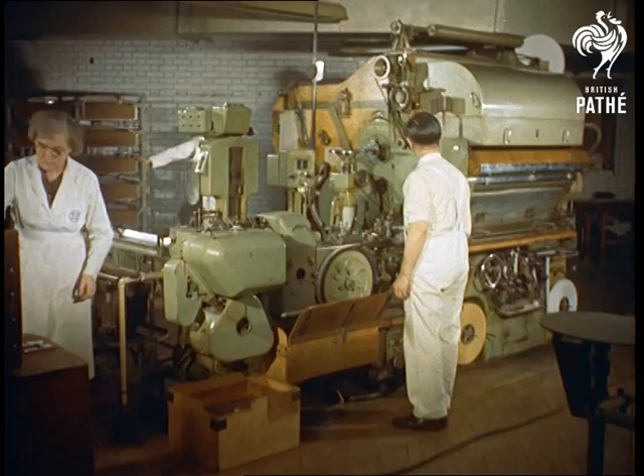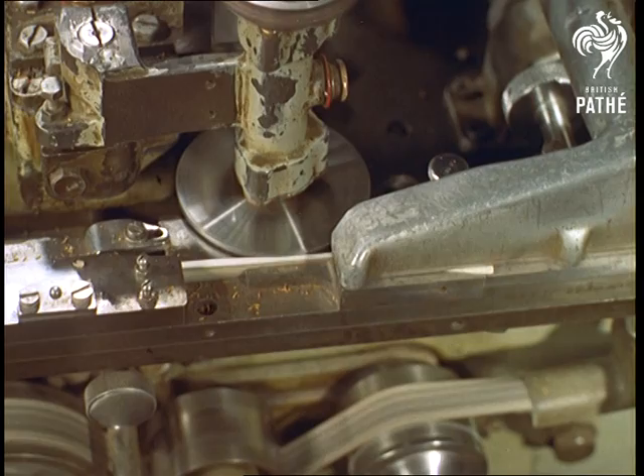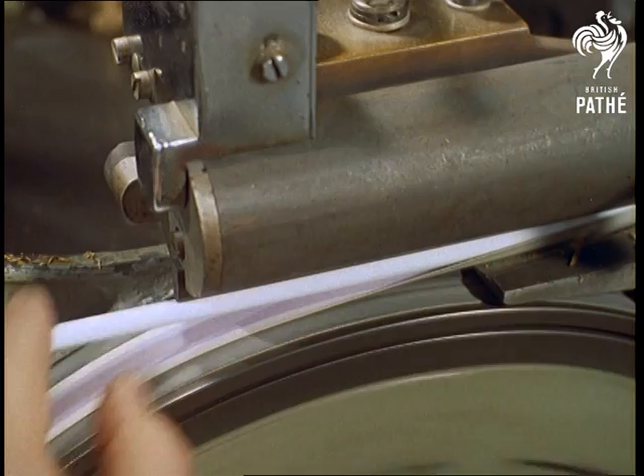One generally associates heavy machinery with heavy engineering, such as motor car bodies or steel plate, products that are synonymous with durability. But at this factory in East London, the finished commodities are essentially tiny and fragile things that, far from being durable, literally go up in smoke within a few weeks.